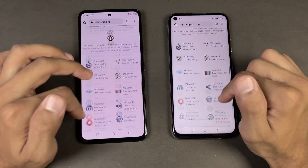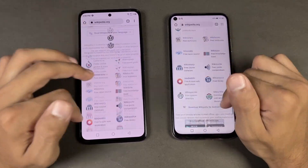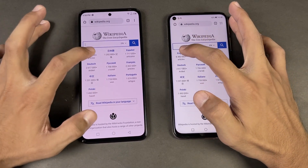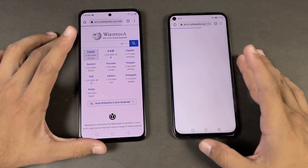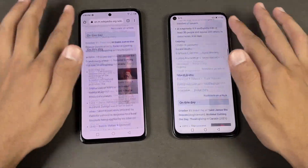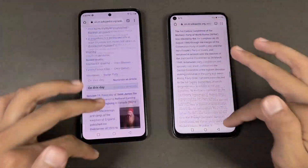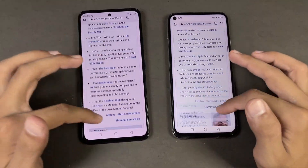Now let's see internet launch speed. I'm using the Huawei internet browser on the Nova 7i while on the Infinix we have Google Chrome. Let's open Wikipedia.org at the same time — a little bit faster on the Infinix. Now let's see the scrolling — much smoother on the Infinix 0X Pro, but no lag whatsoever. Let's open another page — again very similar; scrolling is very smooth on the 0X Pro, with no lag on either phone.